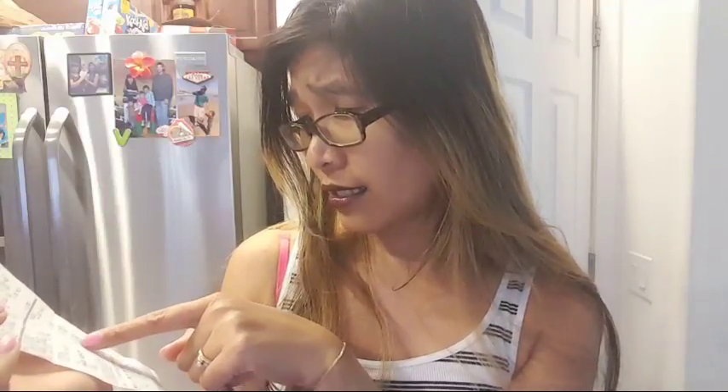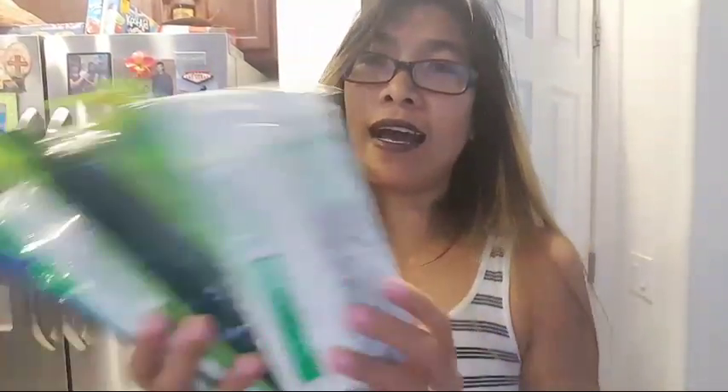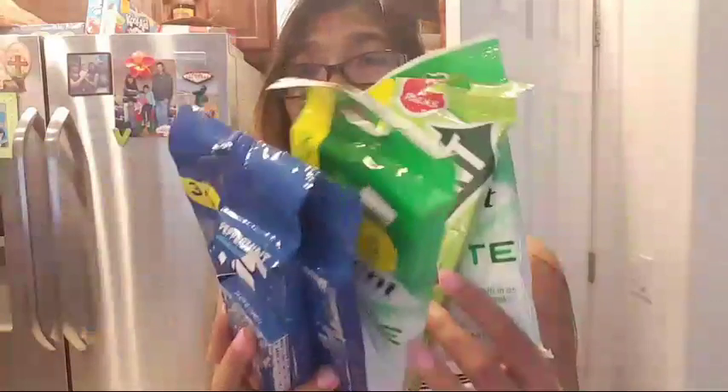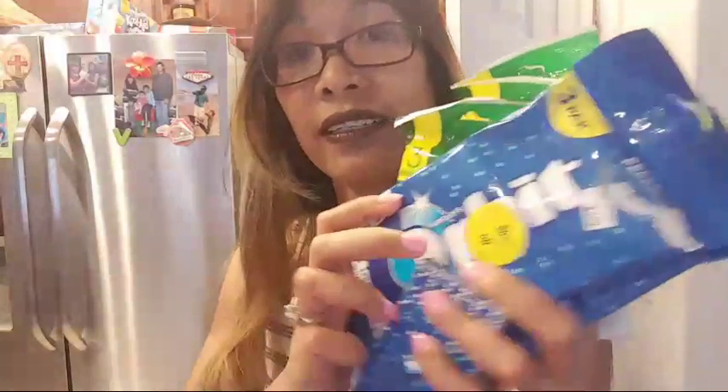I also used my 3,000 points, so I paid only about $0.38. Then I got a lot of these 90% off items — they're only 33 cents each. You can see the sticker right there that says 90% off. I got like 12 of them. Yes, I need gum too!